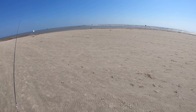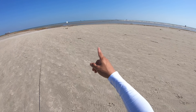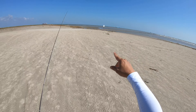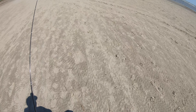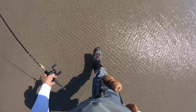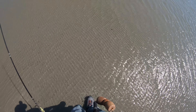Surf looks pretty nasty out there. It's a southwest wind coming in, so the reason why I'm here is because the jetty rocks are gonna protect me from all of that nastiness. We'll start wading over here. Looks like the bottom has kind of changed. Tide is out as well.